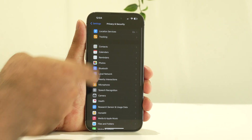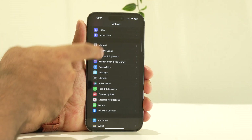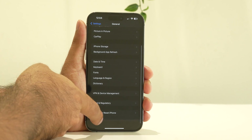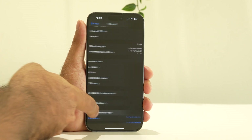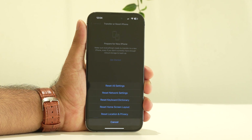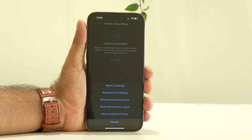There is one more step: you can try Reset All Settings. Go to General, scroll down, and tap on Transfer or Reset iPhone. Tap Reset, then select Reset All Settings.